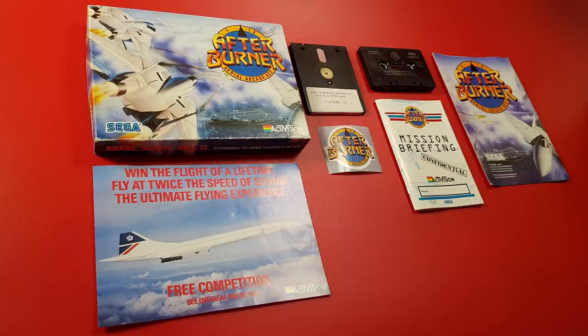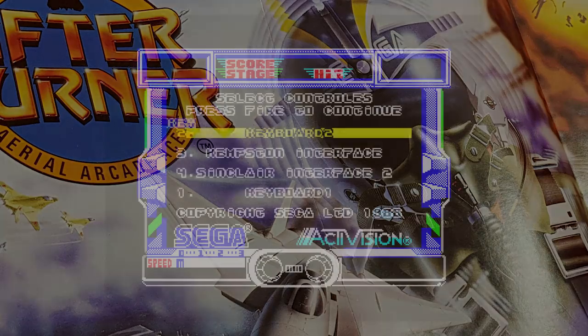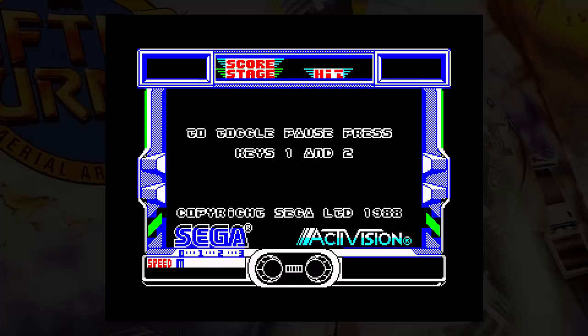The game came in a large box with a nice selection of additions: a large poster, a leaflet to enter a competition to win a flight on Concorde, a sticker and a manual, along with a tape or disc. Before you start, you can pick the controls and decide if you want to play with music or sound effects — sadly, not both.